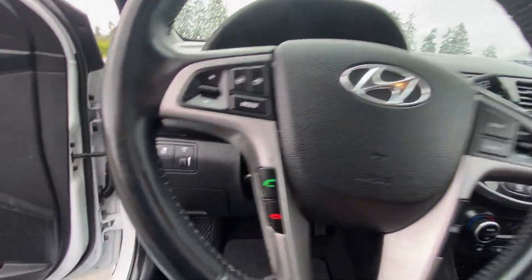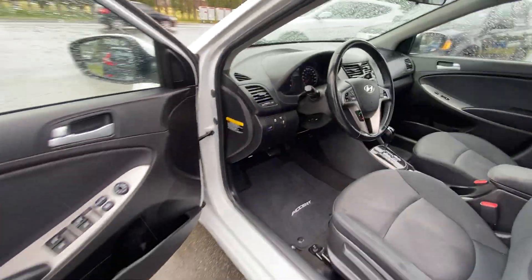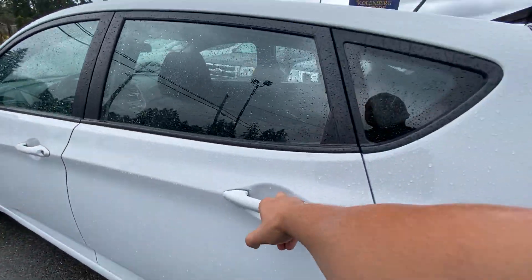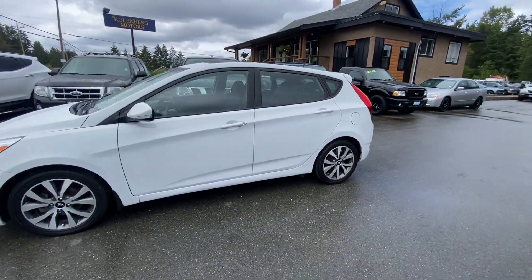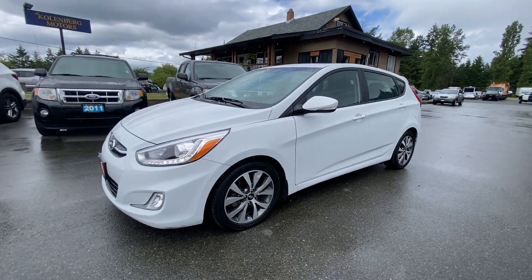You can see this Hyundai Accent at Kohlenburg Motors at 3537 Couch in Lake Road in Duncan.